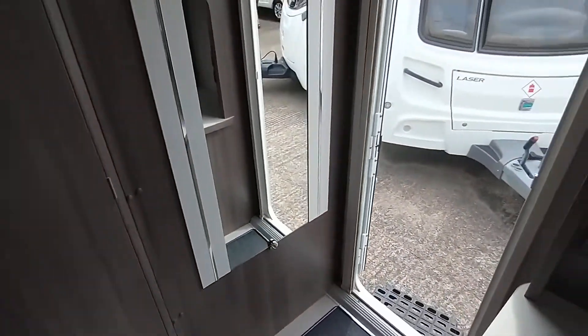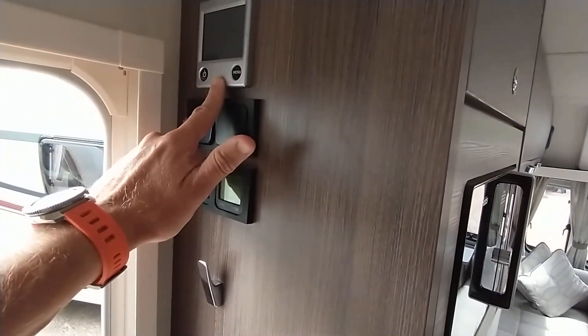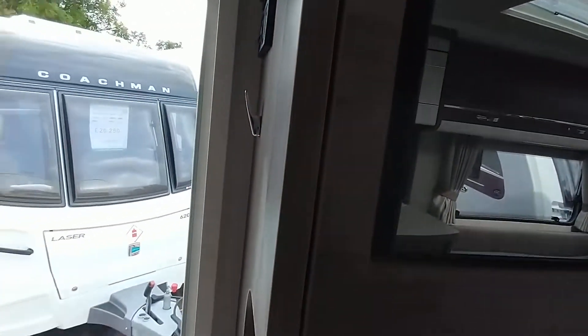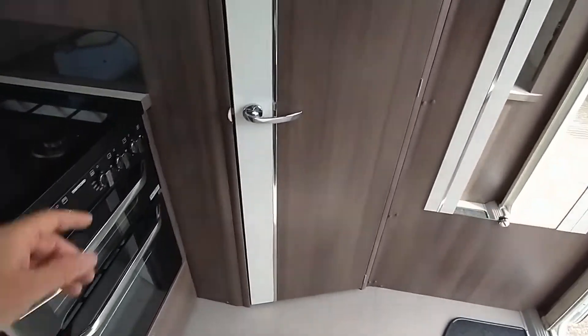Easy clean flooring. By the door, just to let you know, there's the control for the heating and hot water system and the main controls. Door to the washroom with some nice detailing going on.